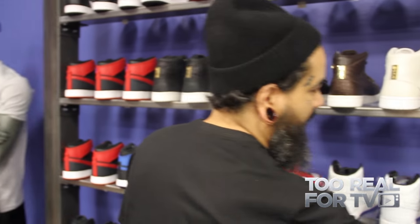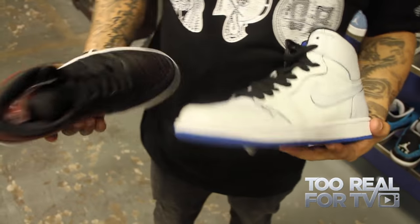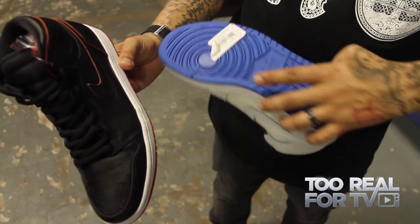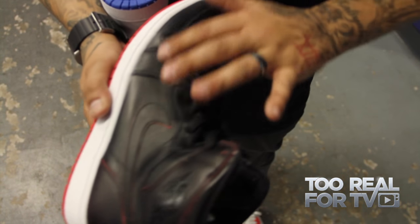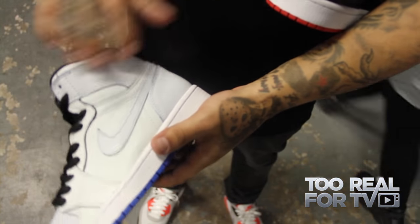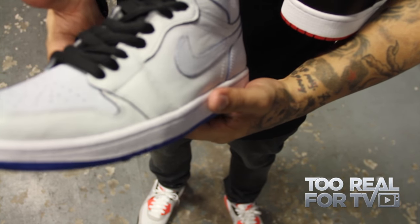My favorite ones that dropped in recent years are the Lance Mountains. The story behind them: basically the more you wear them, the colors start fading off. If you look right here, see how it's scratched and it's turning red — this whole shoe is black and red under it. This one is black and blue under it. The right side will have a red bottom — black and red — and then this side will be white.